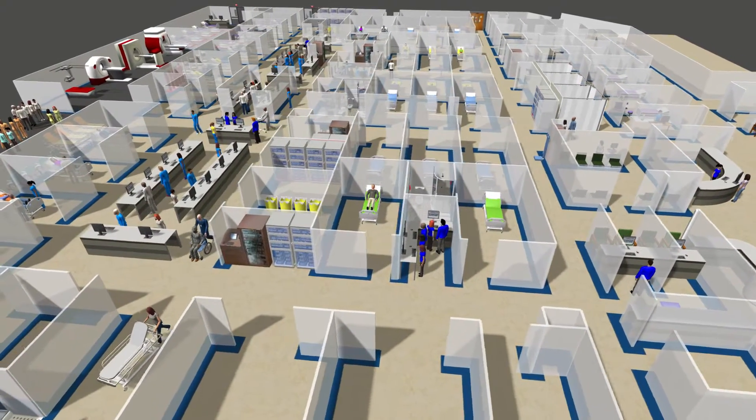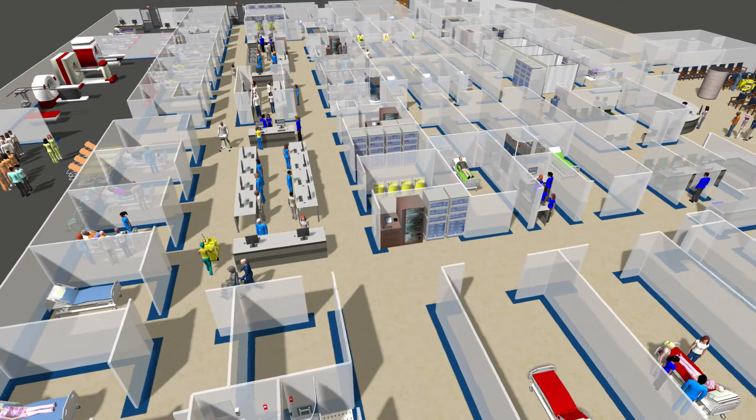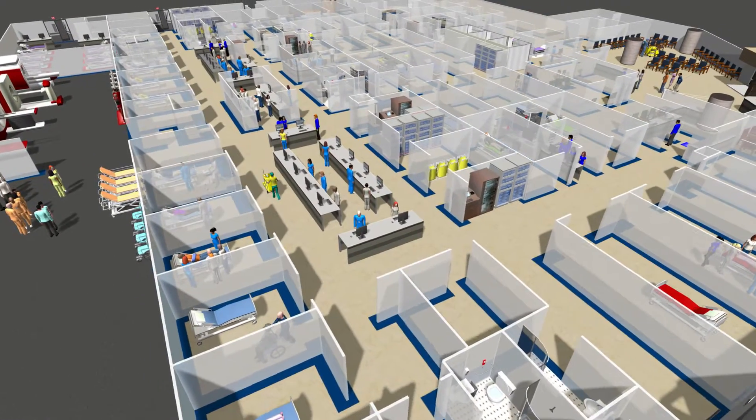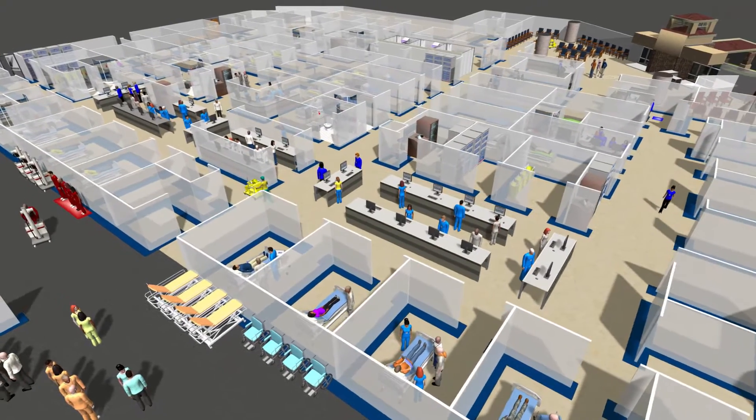Specifically, the model centered on two proposed department changes: the Rapid Care Unit, a segregated unit with a streamlined process for lower acuity patients, and Rapid Evaluation, where a physician evaluates a patient earlier on to get their orders started.